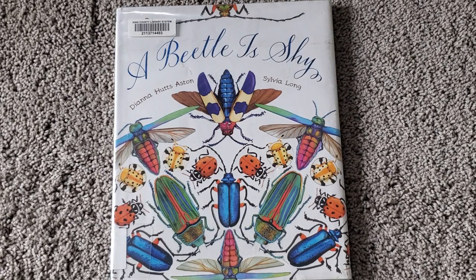Hello, everyone. Today's Read Aloud is another book by Diana Hutz-Aston titled, A Beetle is Shy.